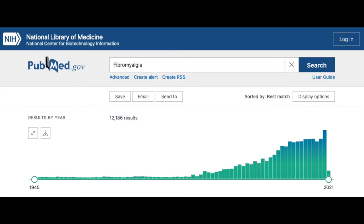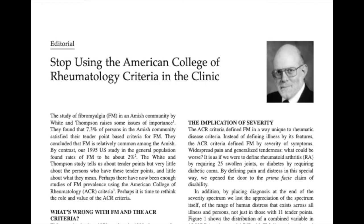The ACR 1990 criteria have meant a great deal to fibromyalgia research. After the criteria were published, research on fibromyalgia increased dramatically, and great progress has been made both in finding the causes of the disease and in treatments that alleviate symptoms and improve a person's ability to live a productive and meaningful life despite the disease. However, the criteria have also caused many misunderstandings and have led to many who have fibromyalgia not being diagnosed in healthcare.